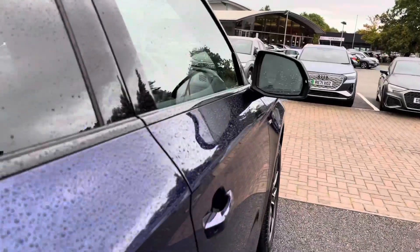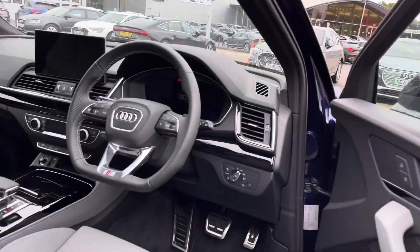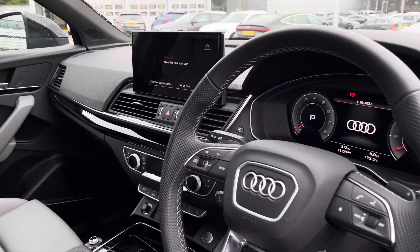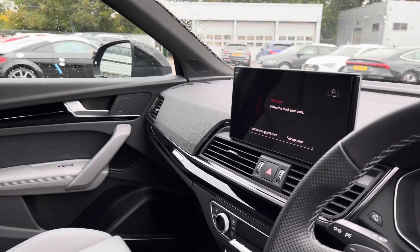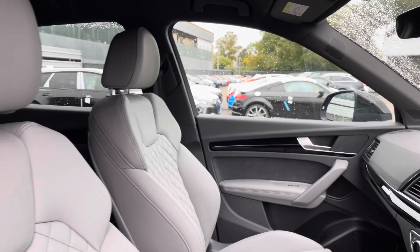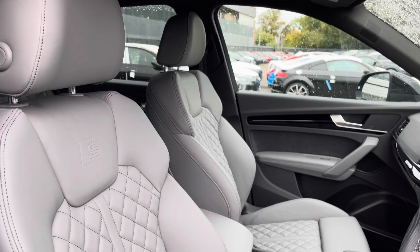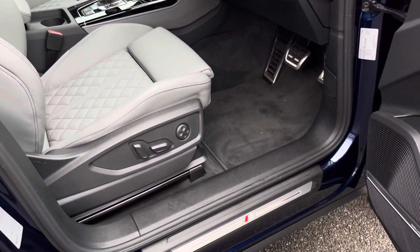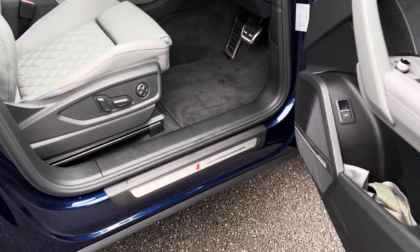Moving towards the front of the interior, we have the gorgeous three-spoke multi-functioning leather steering wheel, as well as the gloss piano lacquer inlay throughout, and the gorgeous front sports seats with the S embossed, as well as the comfortable armrest in the centre. These seats are electronically adjustable with four-way lumbar support.